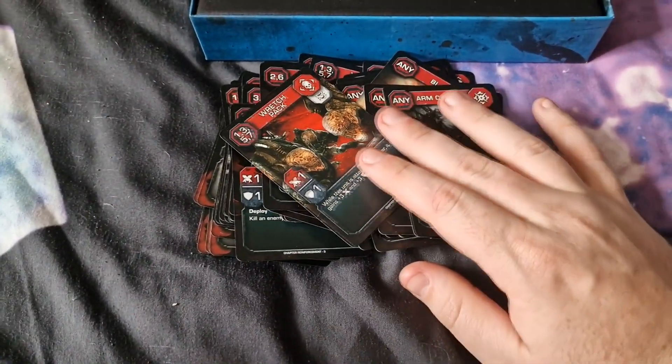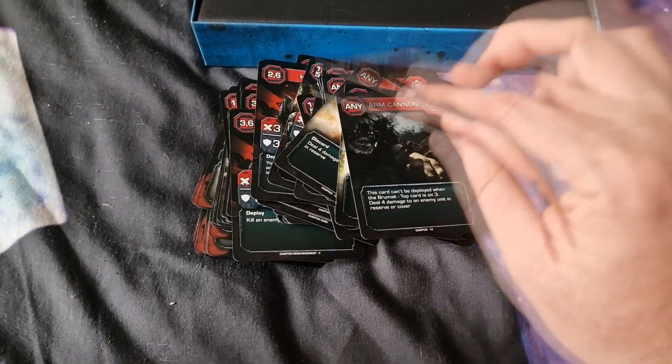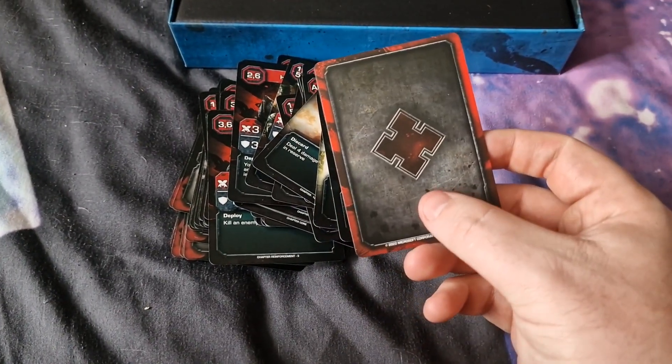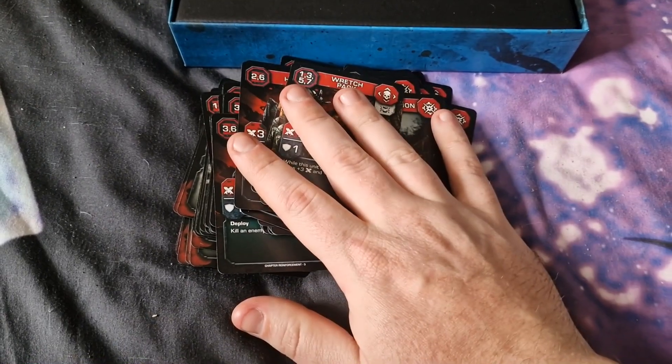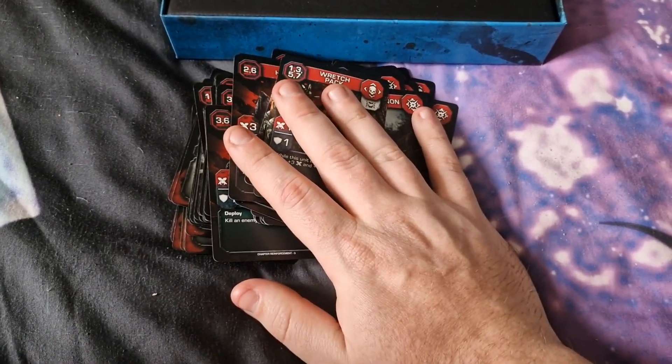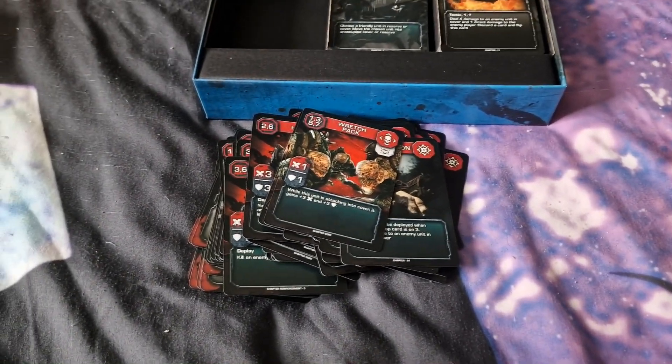Thank you for joining me in my first unboxing video of the Gears of War card game. Stay tuned because there are more videos coming. And once again, thank you very much. As always, stay safe.